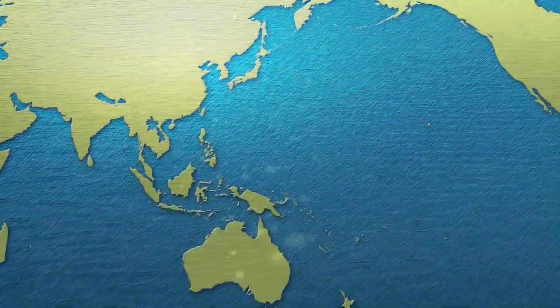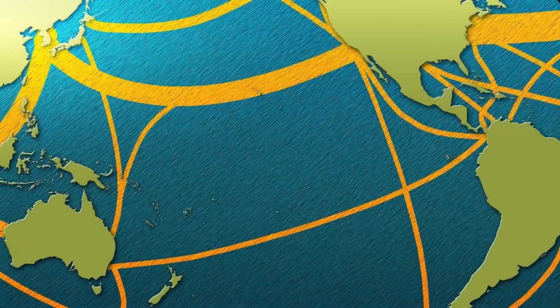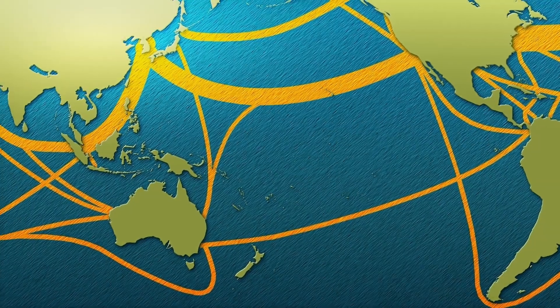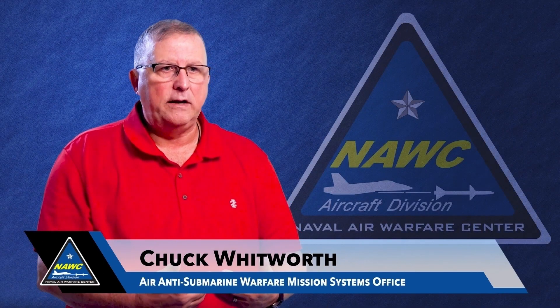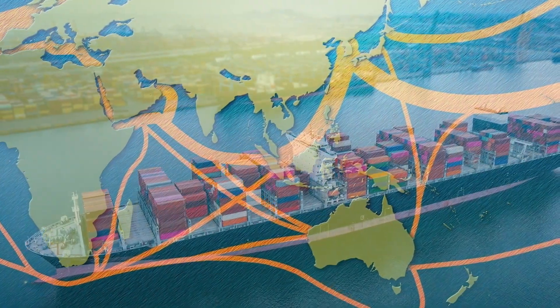70% of the earth is covered in water, and the primary job of the Navy is to keep the sea lanes open. Over the course of history, adversaries have tried to control the flow of goods and personnel through the sea lanes. If you can't keep the sea lanes open, you can't win wars, because 95% of our material for warfighting overseas comes on ships.